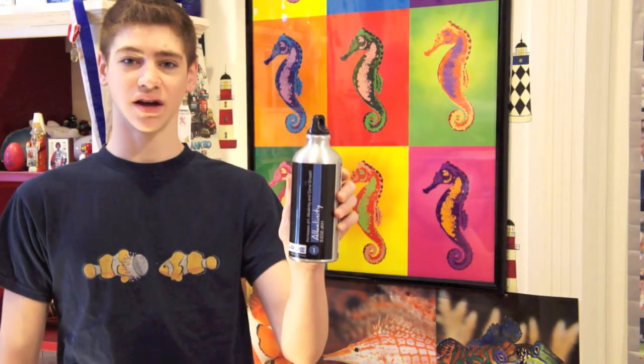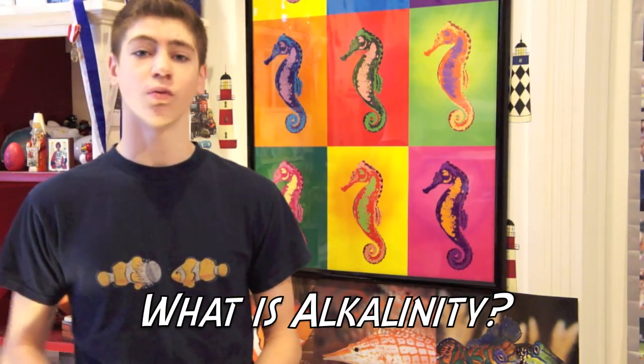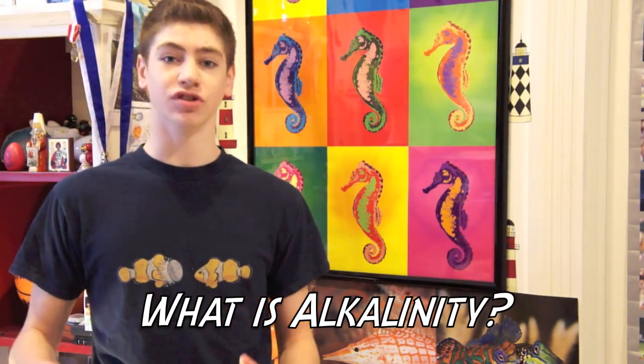Hi, this is George, and in this video I'm going to be talking about alkalinity and doing a review on the Thrive Aquatics alkalinity supplement, which is the first in their line of supplements. First, what is alkalinity? It's the ability for a liquid solution to be able to neutralize acids. Seawater's alkalinity is made up of 90% bicarbonate.